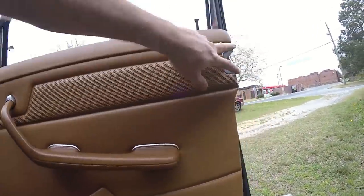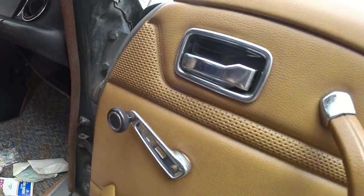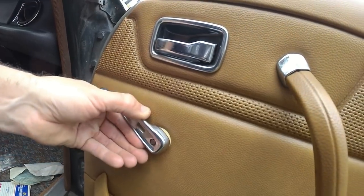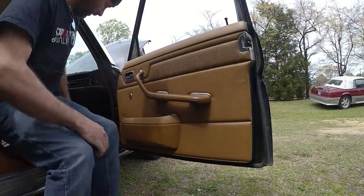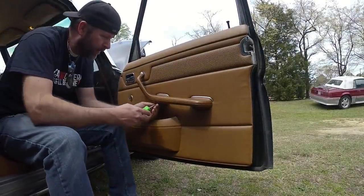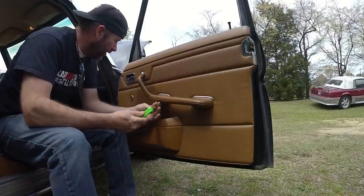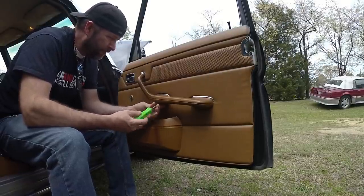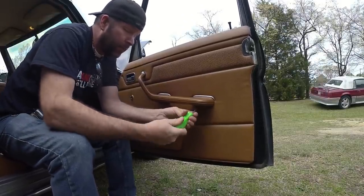It looks like two Phillips screws under here, two Phillips screws here, and there's going to be a clip right there. All I've got to do is take this off — see how easy that is? I'm thinking there's going to be a screw behind here, so let me go get a little flathead screwdriver and a medium-sized Phillips screwdriver. We've got a Phillips screw under here. I bet this door panel's never been off this car.